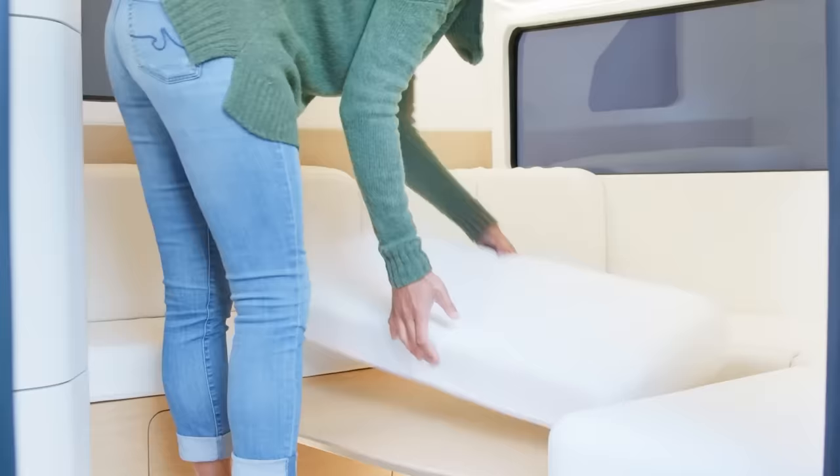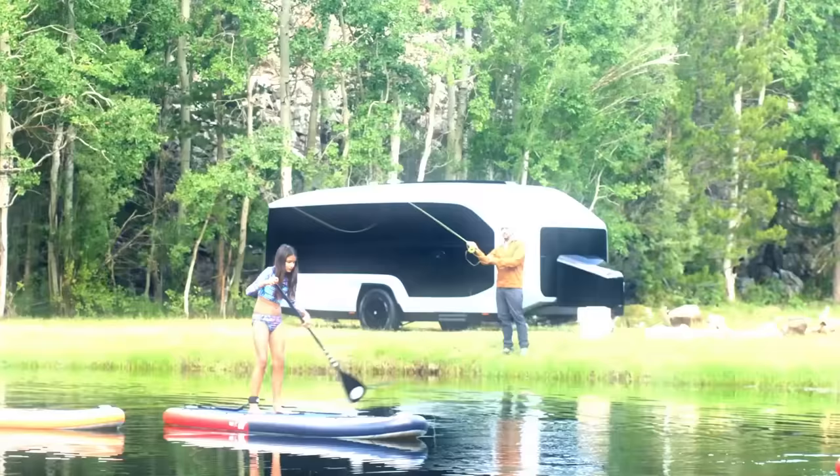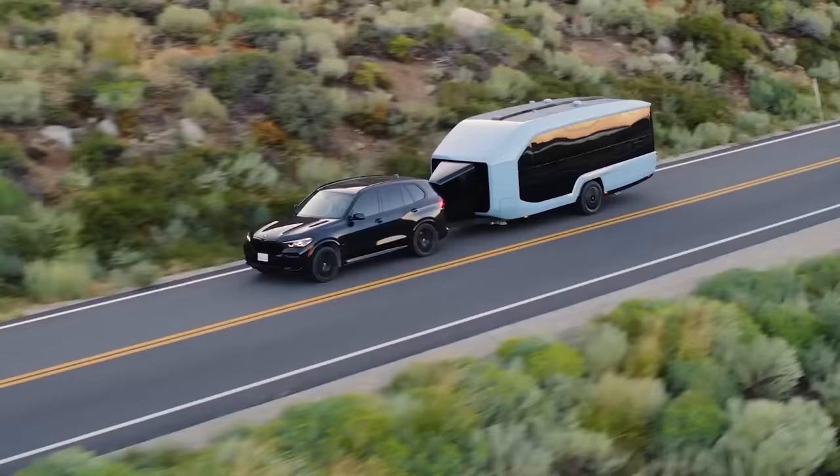The trailer can comfortably sleep four people, and let's not forget the luxurious glazing offering a 270-degree view. The Pebble comes at the price tag of $109,000.